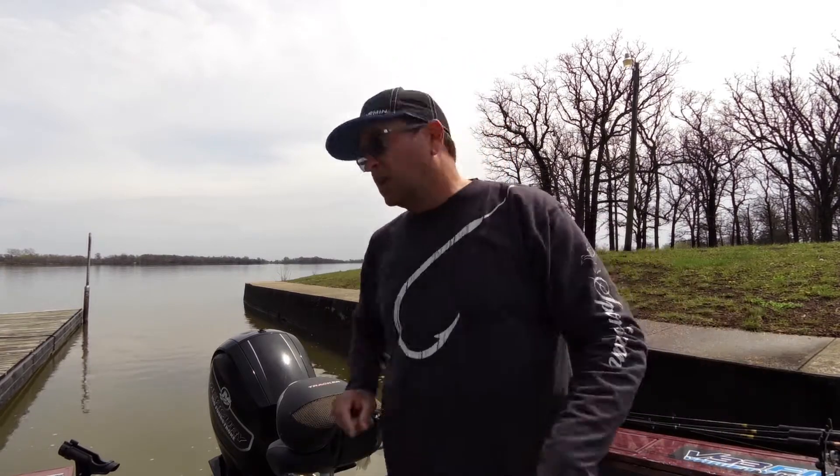Yesterday, you saw me throw three or four of the biggest ones back, trying to keep those genes in this lake. But these are so big, we're actually going to take them to Bass Pro Shop in Olathe and put them in the aquarium. So monster crappie — check this out.